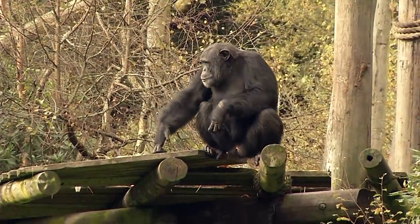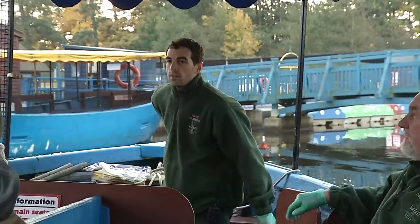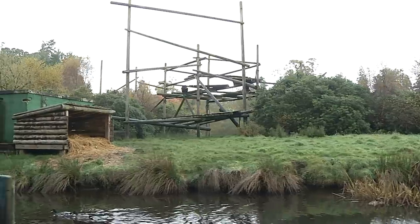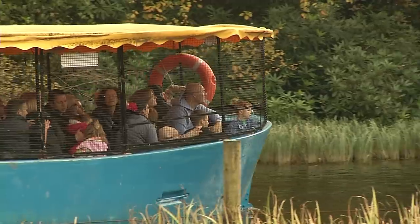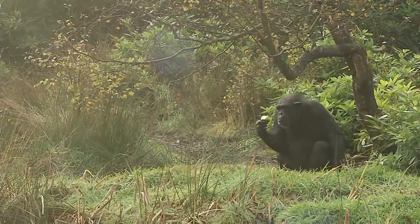Welcome to our Chimp Island here at Blair Drummond Safari Park. By now you may be waiting in the queue ready to jump aboard one of our boats which will transport you to our chimpanzees' home. The reason it's on an island is purely and simply for the fact that the chimps can't swim and they have a natural fear of water, so by isolating them on an island it means we can keep them nice and safe and secure.